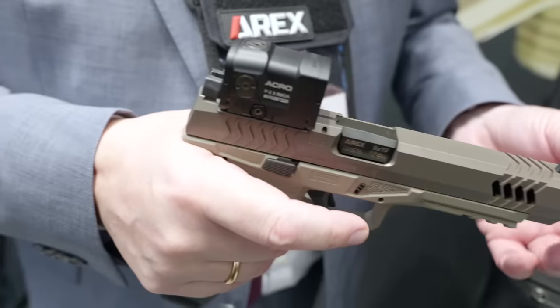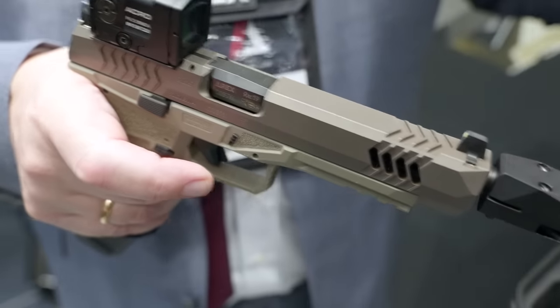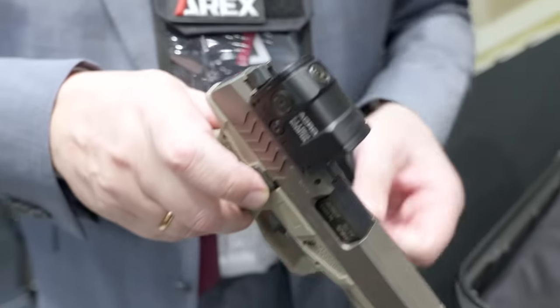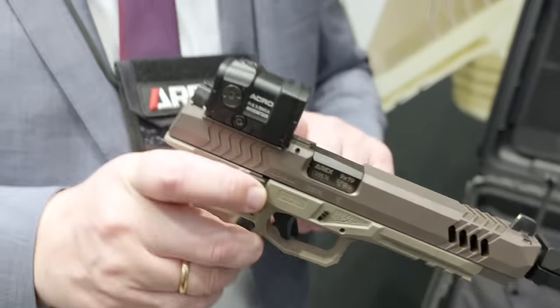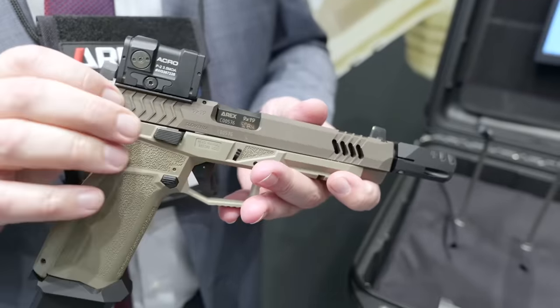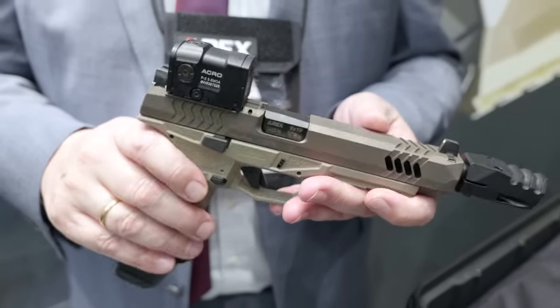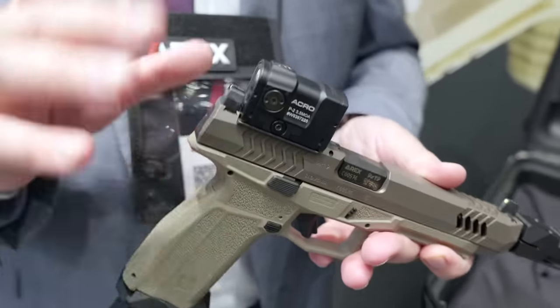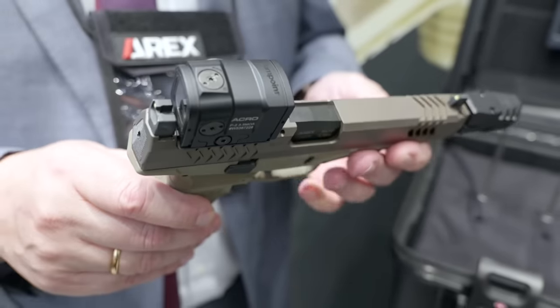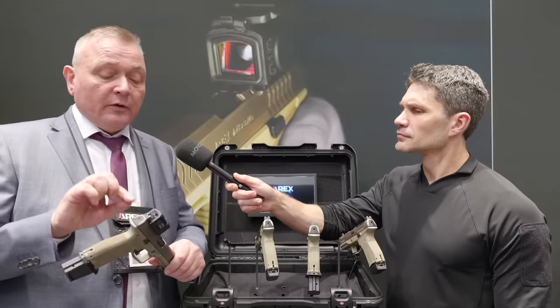The front and rear sights are higher than you'd normally have because the gun is designed to also hold a silencer, giving you a line of sight above the silencer when it's attached. In this version a red dot is added. All these guns come optic-ready with five different plates so they fit any available optic on the market.